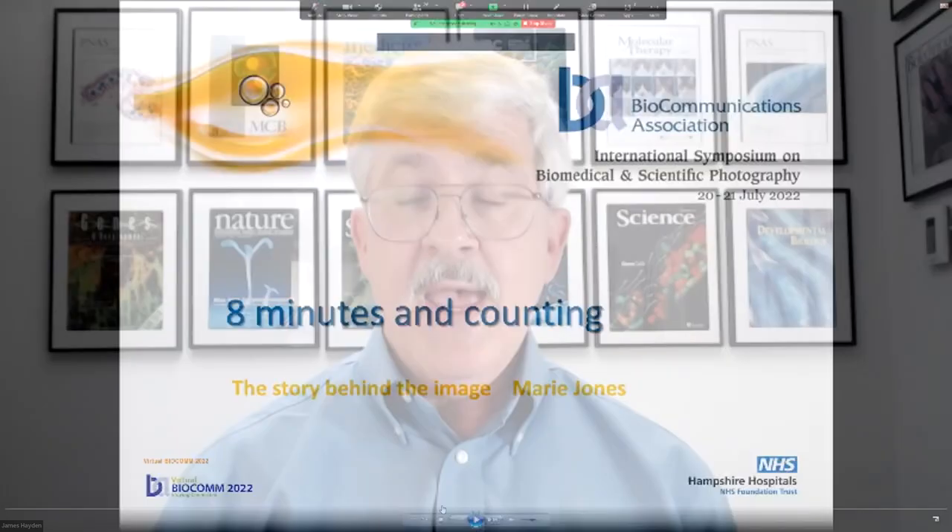Marie Jones is our first speaker today. She's an accomplished medical photographer from Basingstoke Hospital in the UK. Her work is amazing, especially given the time constraints that she has, and she's going to be telling you about that during her presentation. Her award-winning surgical photographs have been displayed in the BCA bioimages competition.